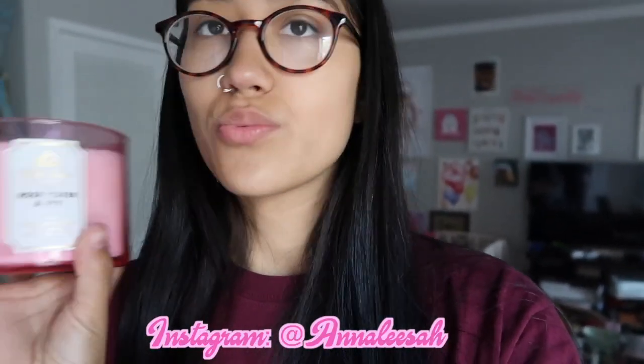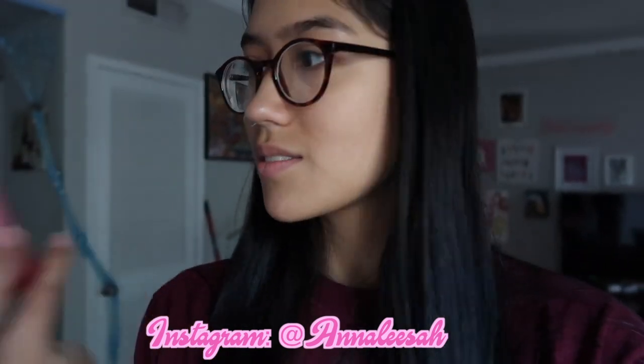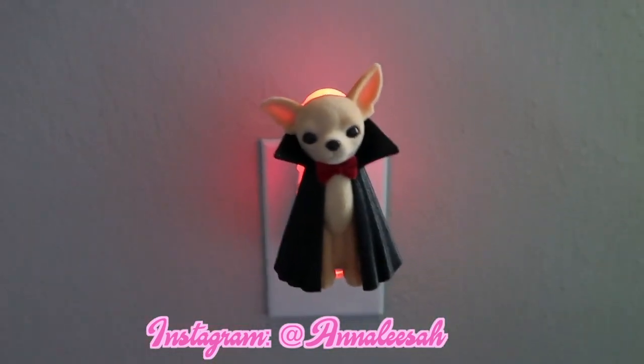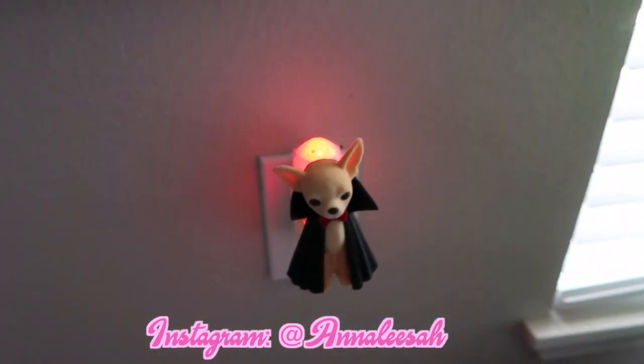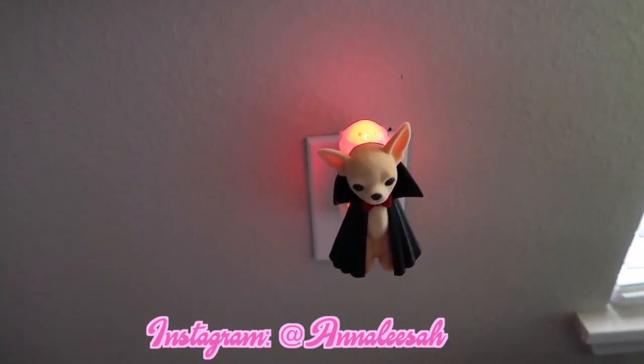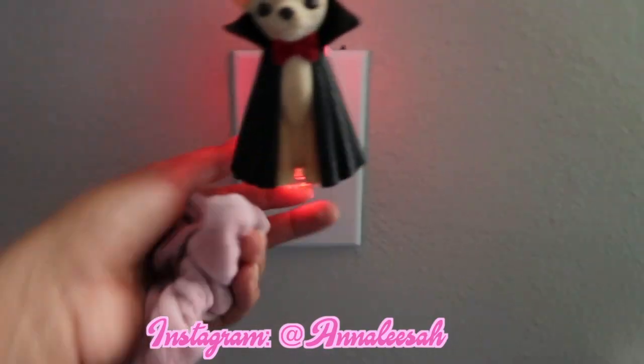I completely forgot two other things. I also got this Rose Water and Ivy candle — it smells amazing and the packaging is so adorable. It's a little pastel pink and see-through. And then I got this wall plug-in that literally looks like my puppy — it's so cute. It lights up too; it's normally a dark red but it's showing lighter on screen. I bought a little scent for it to keep the house smelling amazing.